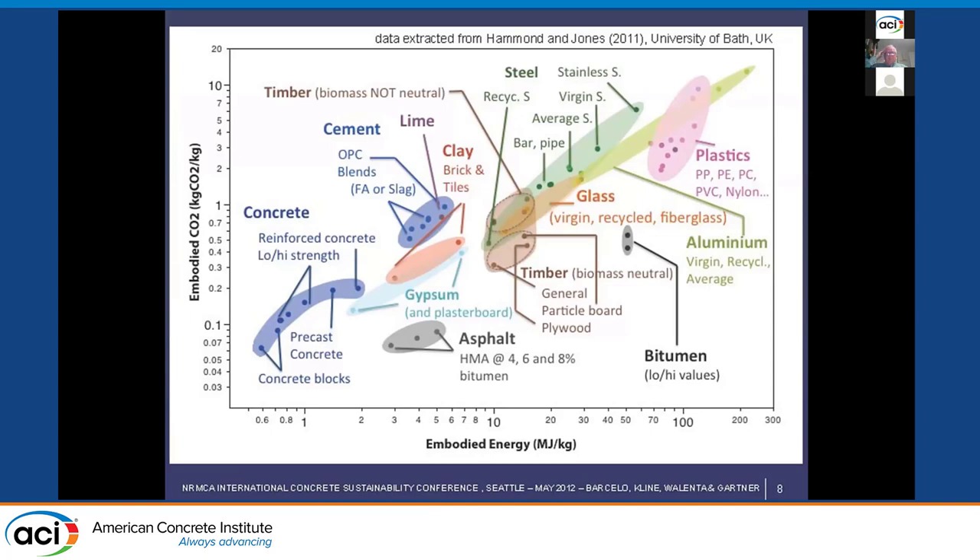The reason I said that concrete has the lowest carbon footprint — if you look at all the materials — this is from Bath University in the UK, where they collected data on different materials with embodied carbon on the y-axis and embodied energy on the x-axis. You see that plastics are way up at the top, steel is up in the green, and even wood is way up there. People think wood is sustainable, but it has significant embodied CO2 and embodied energy. What's down at the bottom is concrete, in this blue banana at the bottom.